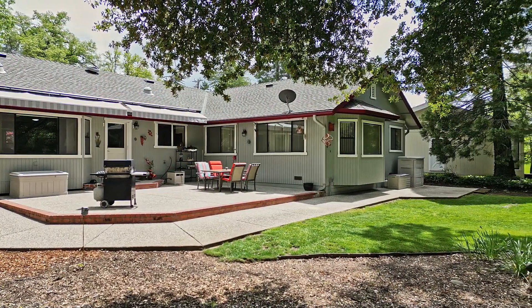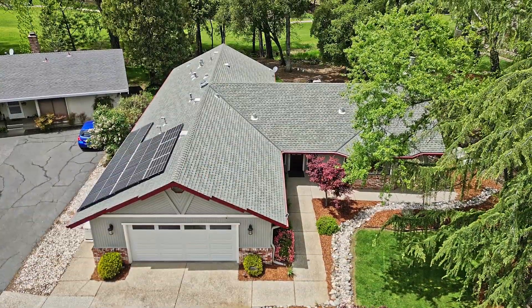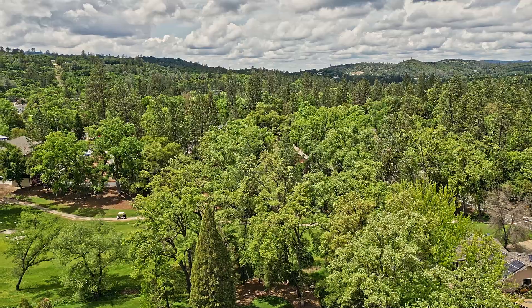The landscaping is breathtaking and pristine. From the easy-care large concrete patio plus sidewalks all around the house, there are electric awnings, a seasonal creek, and some of the best golf course views.